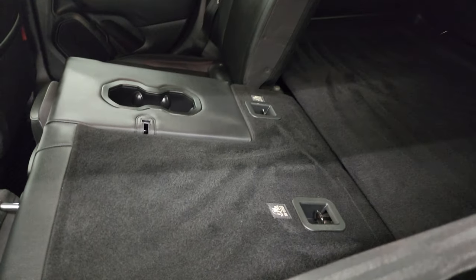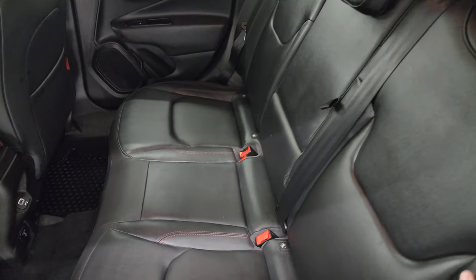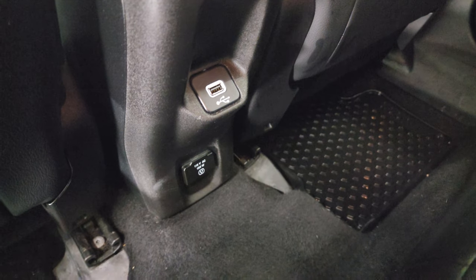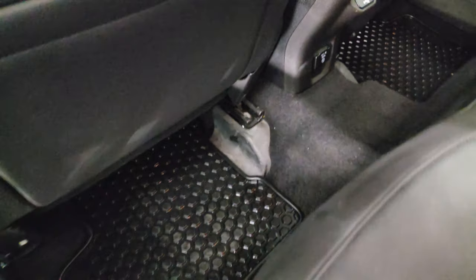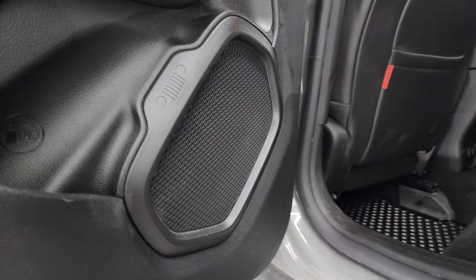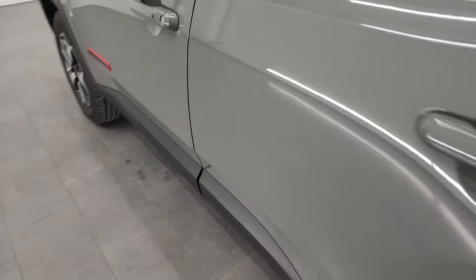The seats fold down pretty nice and flat, which is great if you have to haul a bunch of extra stuff. You also get a USB, 115-volt 150-watt plug-in back here, and you get the all-weather floor mats. Child safety locks on the back doors. The inside and bottoms of the doors all look fantastic. You get the speakers in the shape of carabiners — another little easter egg that they added.